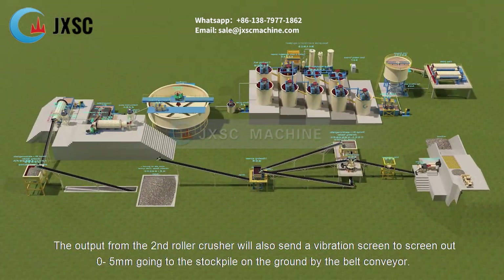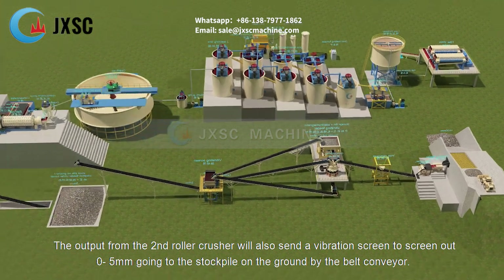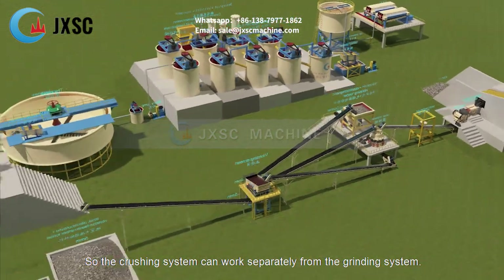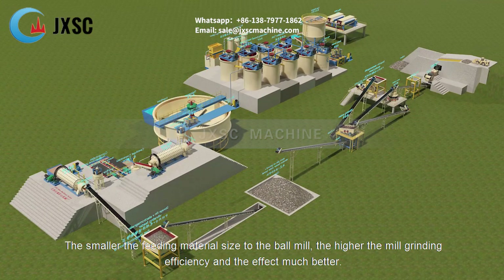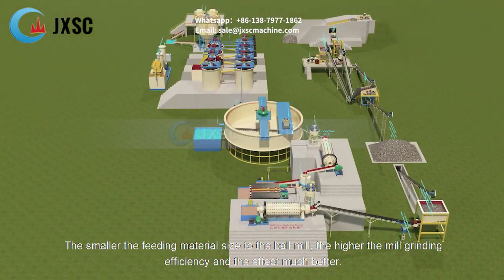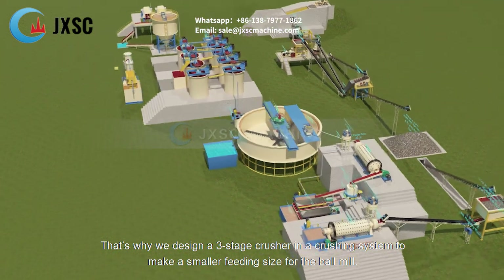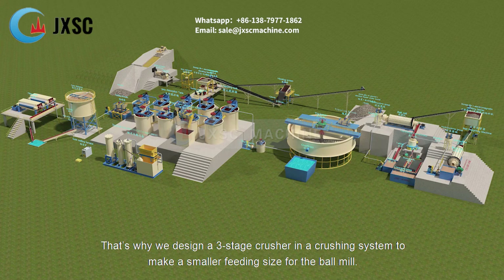The output from the second roller crusher will also be sent to the vibration screen to screen out 0–5 mm, going to the stockpile on the ground by belt conveyor, so the crushing system can work separately from the grinding system. The smaller the feeding material size to the ball mill, the higher the mill grinding efficiency, and the effect is much better. That's why we design a three-stage crusher in the crushing system to make a smaller feeding size for the ball mill.